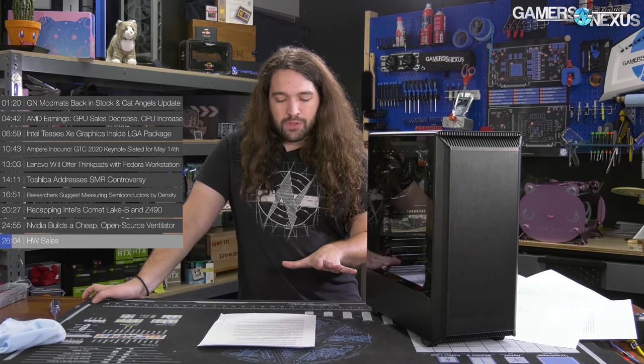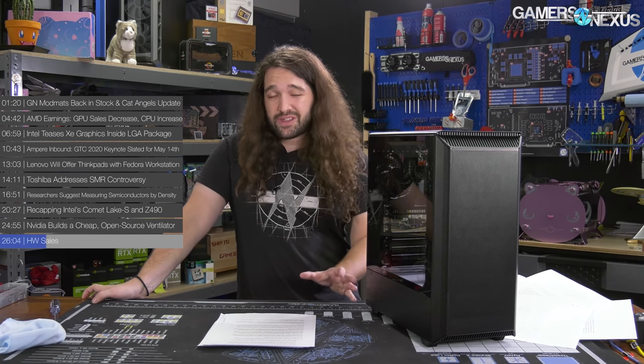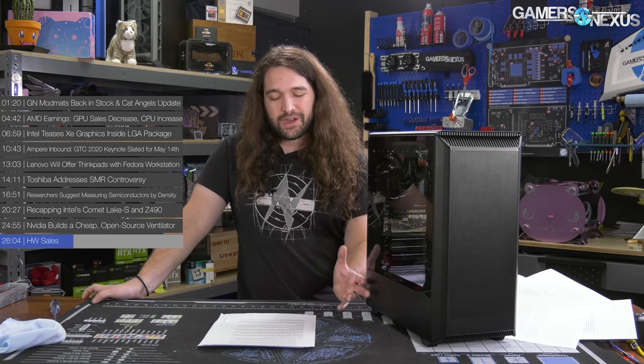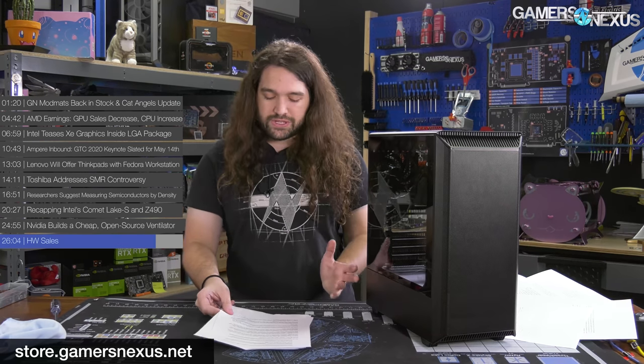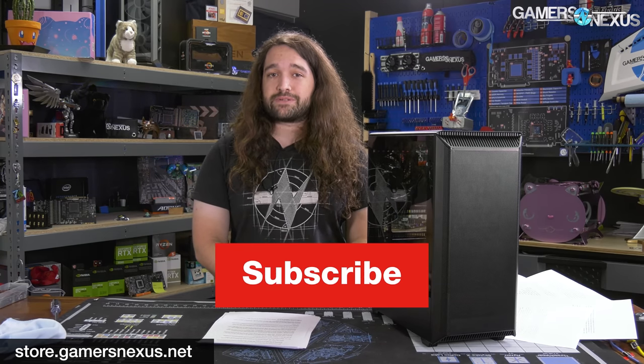Last part: hardware sales. We noticed the Corsair K95 RGB Platinum has dropped a little in price — not a Black Friday 50%-off deal, but if you're looking for one, it's reduced. And Trident Z 16GB 3600 memory is also a bit reduced right now, though DRAM prices do seem to be on the rise overall. We'll link those in the description below. That's it for this news video — thanks for watching. Support us on store.gamersnexus.net or patreon.com/gamersnexus. Subscribe for more, and we'll see you all next time.